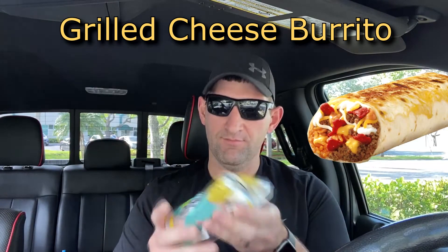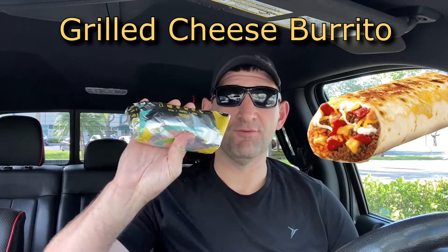So today we're going to try something from Taco Bell that I'm actually not surprised they created — they have all the ingredients already there. We are giving a grilled cheese burrito a shot, and they wrapped it in their special foil wrapper. That means business.